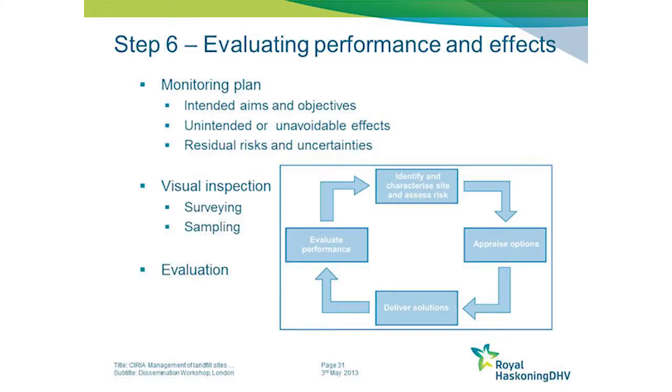The final step involves monitoring and evaluating the performance of the solution. We recommend the development of a monitoring plan at the outset of the project, defined according to the aims and objectives that were set out right at the start.